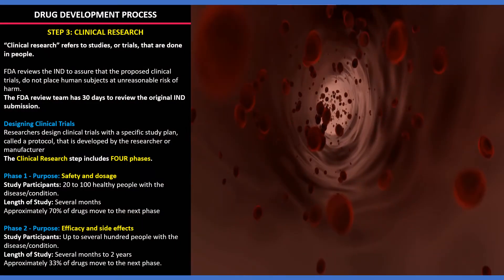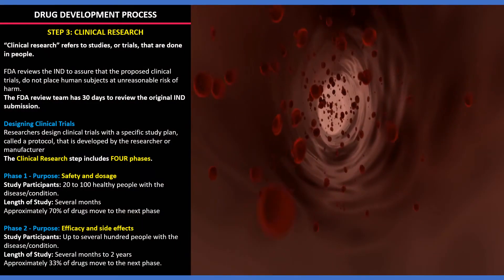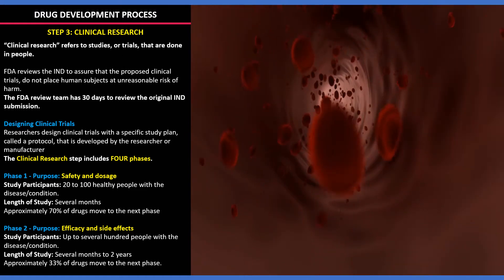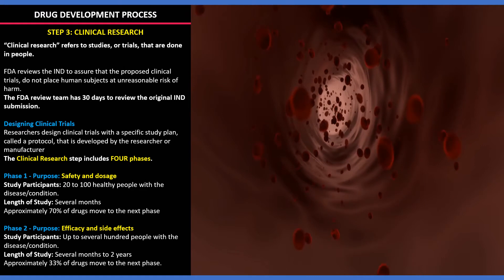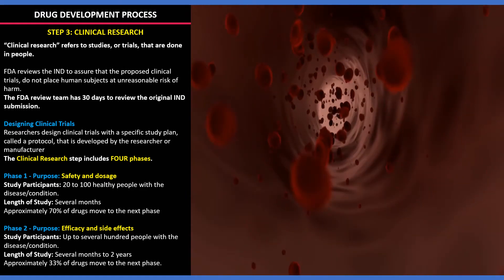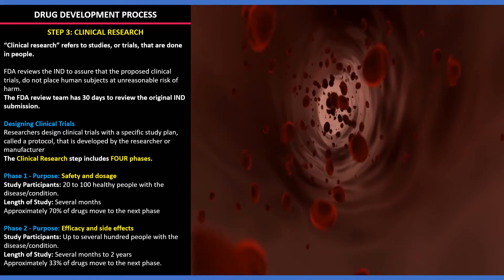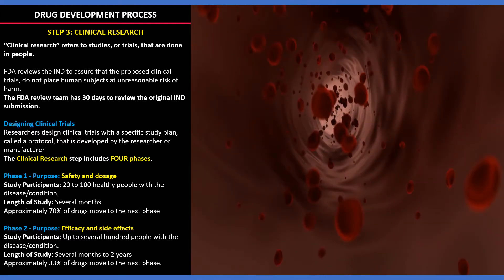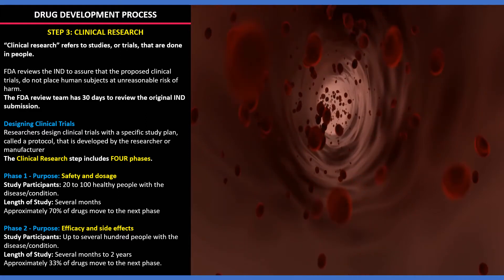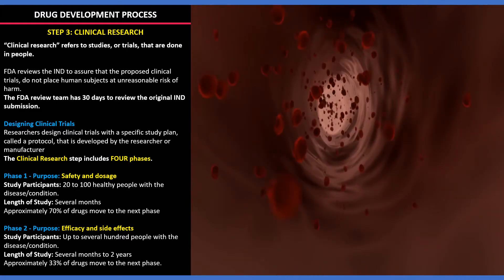The third step is the most important step — clinical research. Clinical research refers to studies that are done in people. These clinical trials are designed by a large group of researchers from multiple domains for setting the plan called the protocols. Once the application is received by the FDA, they review the IND application and ensure the proposed clinical trials do not cause unreasonable harm to the subjects.